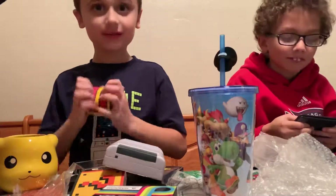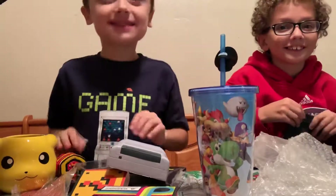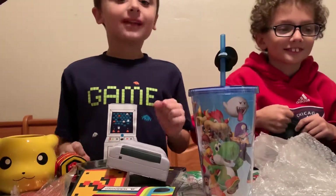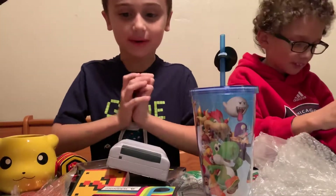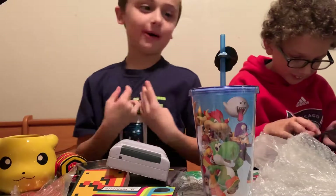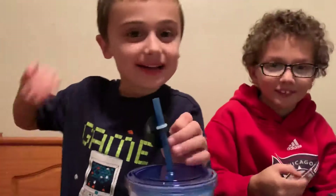All right, you guys made out like bandits — those are pretty cool. You might have to do more of those! Say goodbye guys — bye guys! Bye stinky butts! If you like this video, Gav, subscribe and press the notification bell and never miss a video. Say goodbye guys — bye guys, bye!